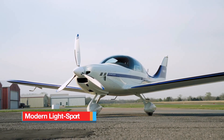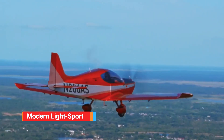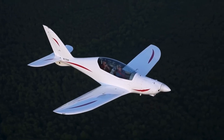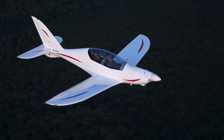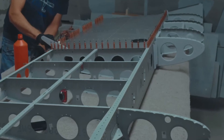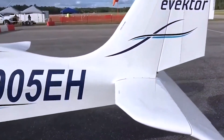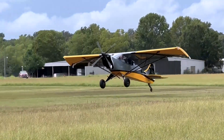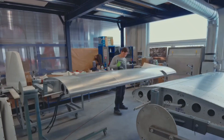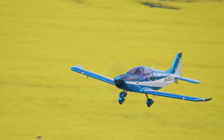Modern light sport aircraft have emerged as popular choices for recreational and utility flying, offering a balance of lightweight performance, ease of handling, and practical design. Many of these aircraft continue to use fabric-covered structures, a method that blends traditional craftsmanship with modern materials. The fuselage and tail sections are typically built from welded steel tubing, forming a strong protective framework, while the wings combine aluminum spars and ribs covered with synthetic fabric to reduce weight without compromising structural integrity.